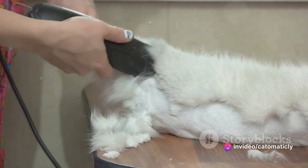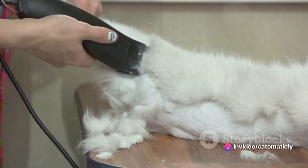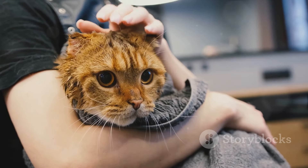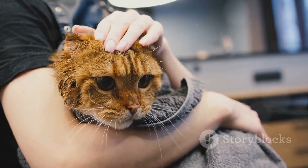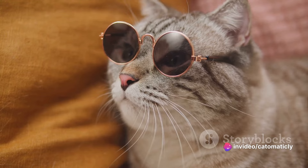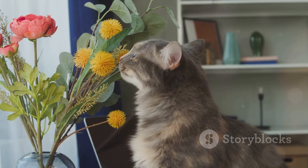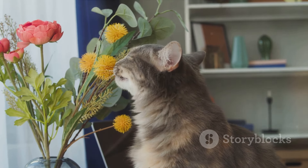Grooming is another cost to consider. Some cats require regular grooming sessions, especially long-haired breeds. A grooming session can cost up to $70, but if your cat is short-haired and you're comfortable doing it yourself, you can save a lot. Finally, there's the cost of any damage your cat might cause. Cats are curious creatures, and sometimes that curiosity can lead to a broken vase or scratched furniture. It's hard to put a price on this, but it's something to keep in mind.